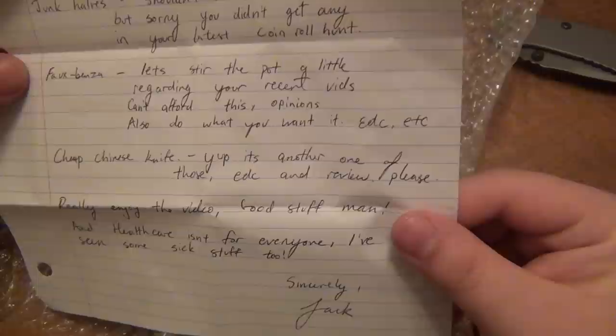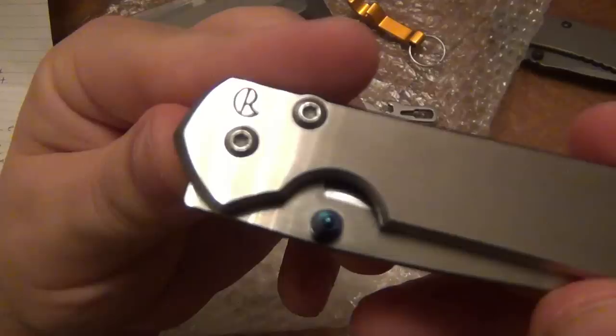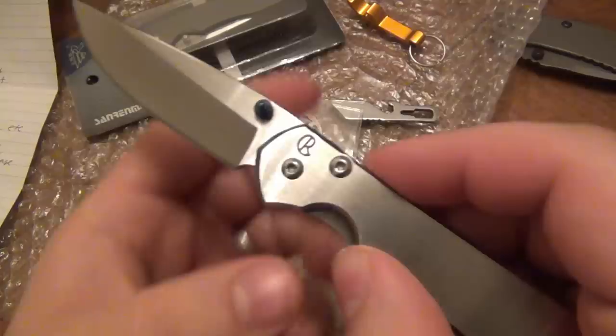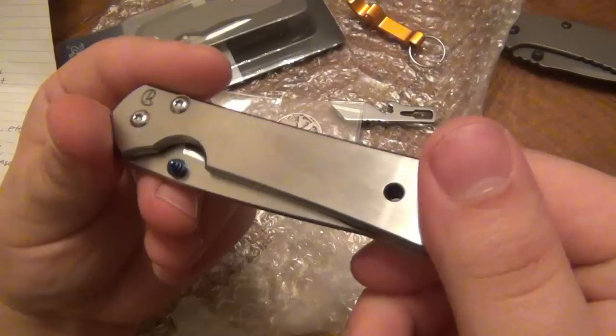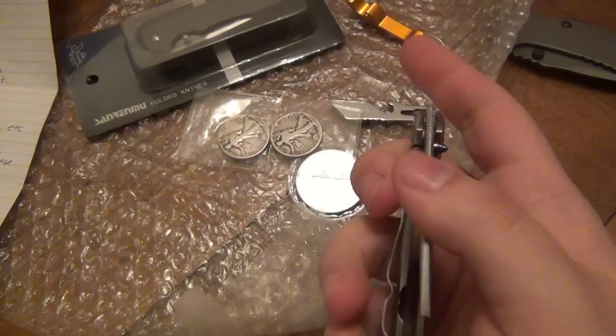Okay, the fake Benza or the fo-Benza - let's stir the pot a little. Regarding your recent bids, can't afford this, do what you want - EDC etc. You can see the CR there and obviously we know this is not the real deal. It seems pretty damn solid, I'm not gonna lie. I really wish they didn't have that CR there and just changed the design a little bit, because it seems like a pretty decent knife. A little bit of play side to side, nothing up and down though. I'll have to do a video on this.